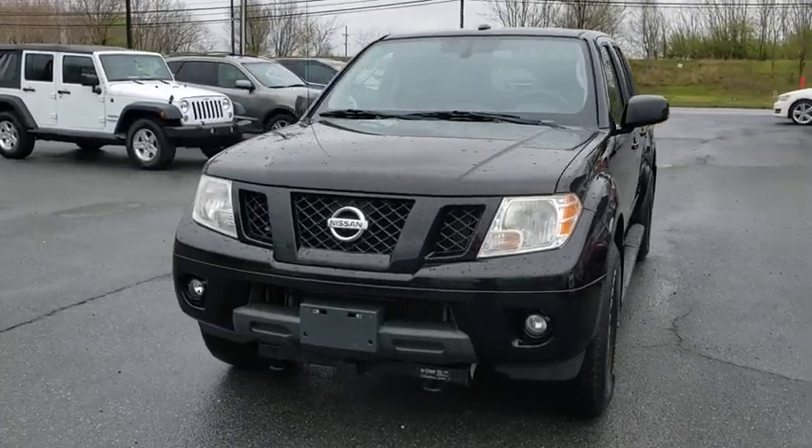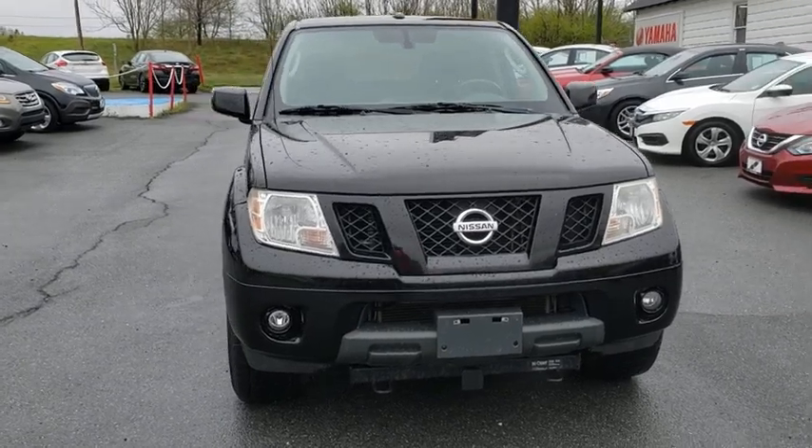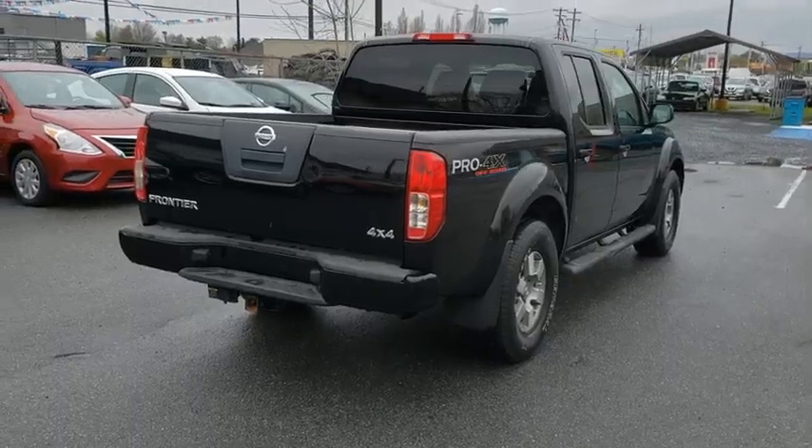Take a ride in the 2009 Nissan Frontier. The Nissan Frontier offers a full-length, fully-boxed frame for strength, serious off-road capabilities, and a five-star rating for side-impact crash safety.